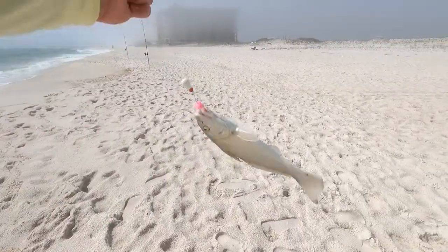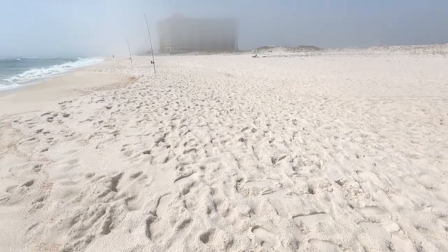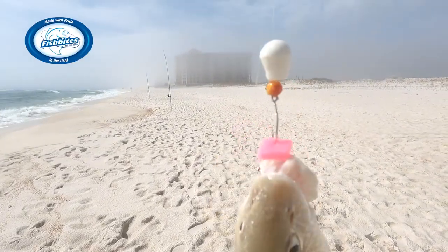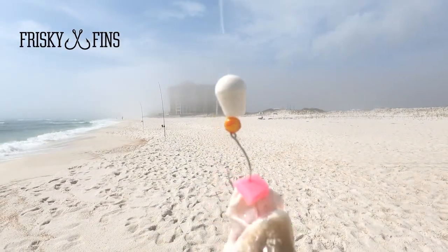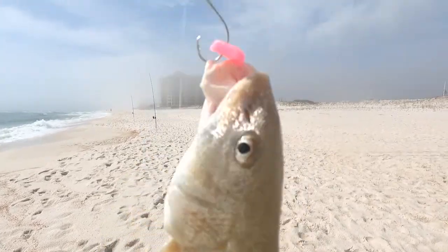Big whiting! Look at this guy — nice, big whiting! Caught on the pink fish bites and that new Frisky Fins pompano rig with the glass beads. Nice big boy right here!